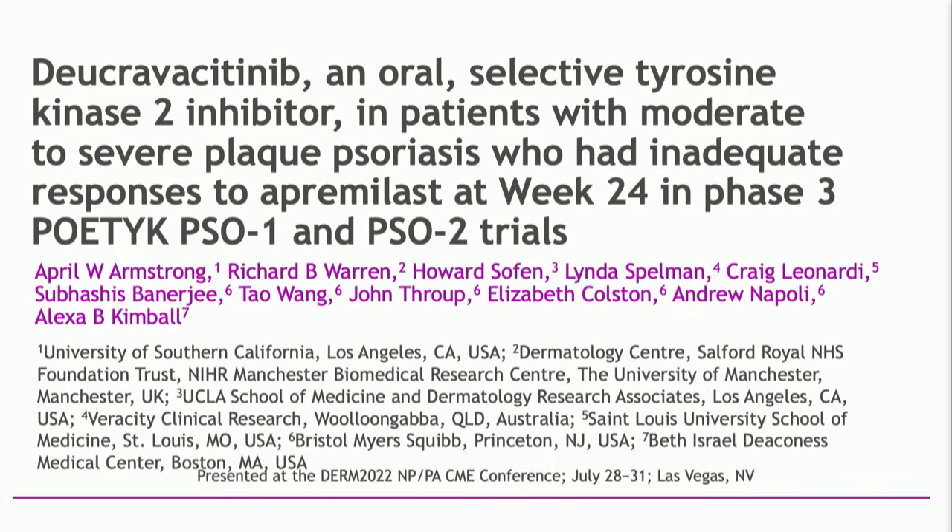Let's switch gears and talk about a new drug that's not yet FDA-approved — deucravacitinib. This drug has a unique mechanism of action in that it's an oral TYK2 inhibitor. It was studied in patients with moderate to severe plaque psoriasis, and in these studies, one arm was treated with apremilast and then transitioned over to deucravacitinib. The question asked in this poster is: what happened to those patients who didn't do well with apremilast and then were put on deucravacitinib?